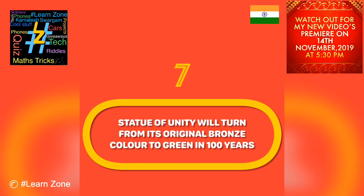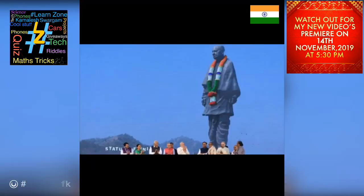The Statue of Unity will turn from its original bronze color to green in 100 years due to a natural aging process. There is nothing unusual about the change in color — the Statue of Liberty was originally dull brown in color and turned green in about 30 years due to oxidation.